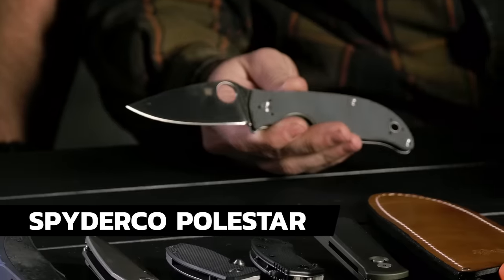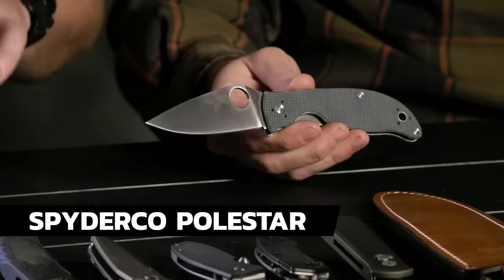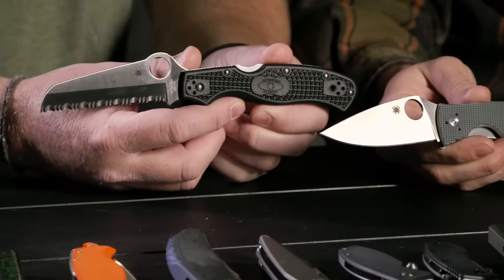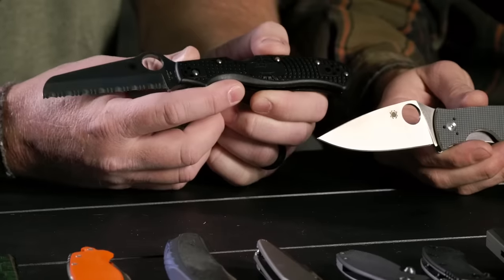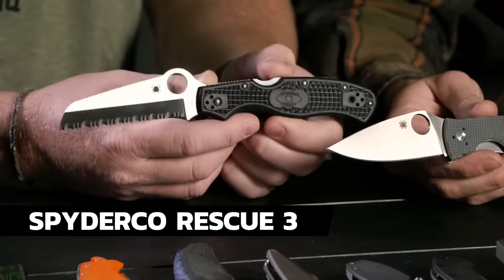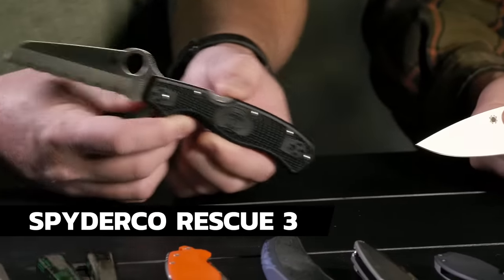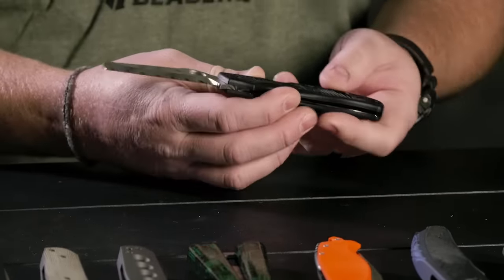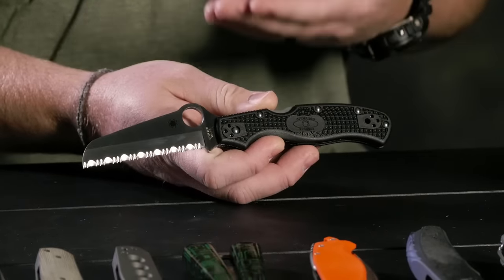We know you guys have been stoked on the Spyderco bundles, so we put together another one. You get the Polestar and the Rescue 3 — both knives for $89.99 as a package deal. Every time I look at the Rescue, I just think it looks like a crocodile — somebody on Instagram said the exact same thing, 'why do all Spydercos look like crocodiles?'